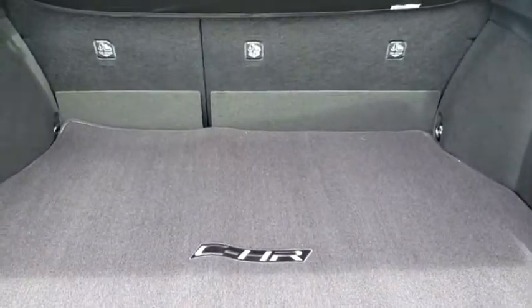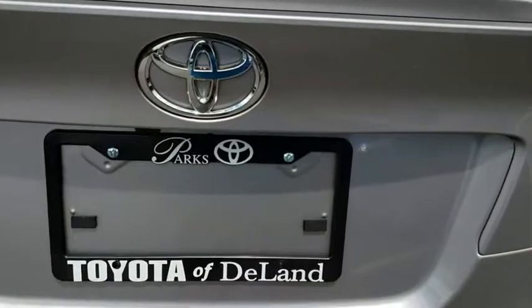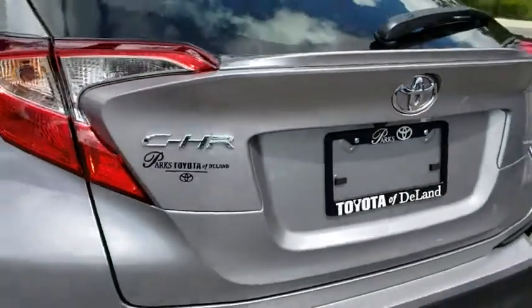Aluminum wheels, keyless start, auto dimming rear view mirror, climate control, front wheel drive, AM FM stereo radio. Come see the car for yourself.